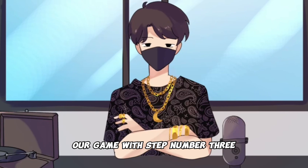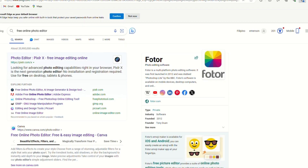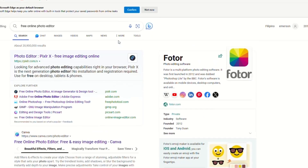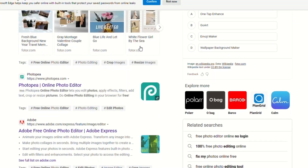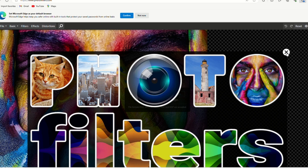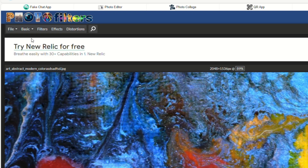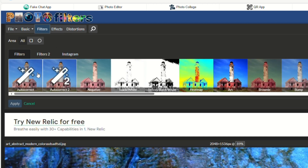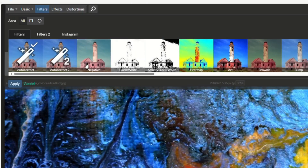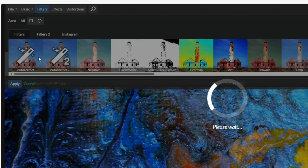We're about to level up our game with step number three. Now that you've got that stellar image in your possession, it's time to take it to the next level — make it pop, make it shine, and get those clicks rolling in. We're going back to our trusty friend Google. Look up free online photo editors, and voila — there's a whole slew of them at your disposal. For this example, let's roll with photofilters.com. This free online tool is your ticket to applying fantastic filters and effects. Click on that file option, upload the photo you snagged from freeimages.com, and now the fun begins. Up top where it says filters, click on that and explore the treasure trove of filters they've got. Let's hit autocorrect because we want our image to look absolutely stunning. Feel free to explore all the filters and make sure your photos are primed and ready for the next step, where I'll reveal how to turn these enhanced images into a money-making machine.